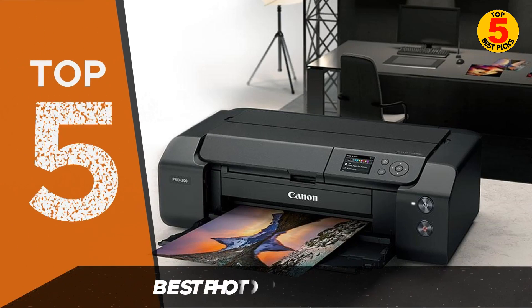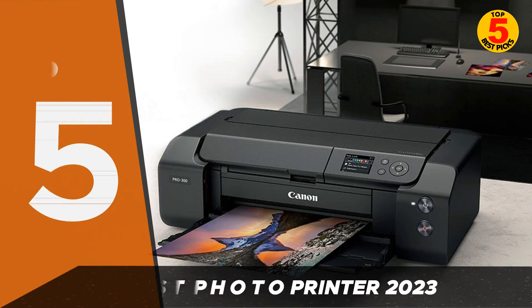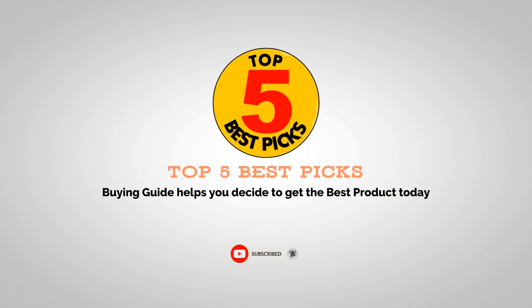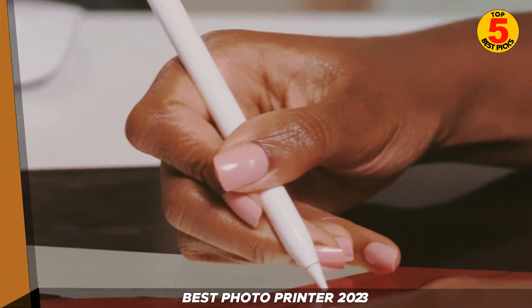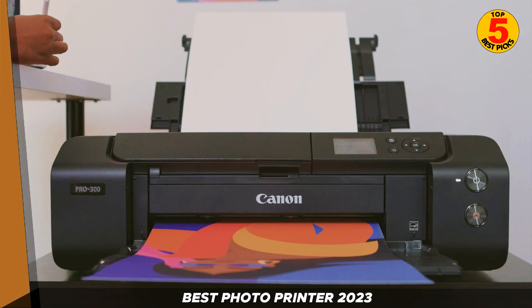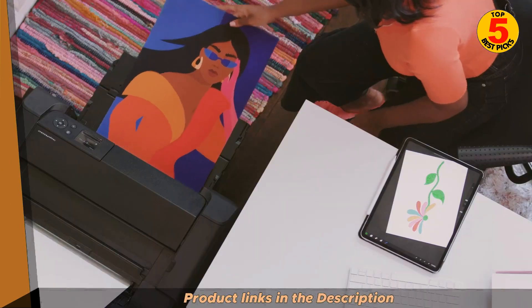Hey everyone, and welcome back to our channel. In today's video, we'll be discussing the top 5 best photo printers for 2023. If you're a photography enthusiast or just love printing high-quality photos at home, you're in the right place. We've done the research, and here are our top picks for the best photo printers available in 2023.